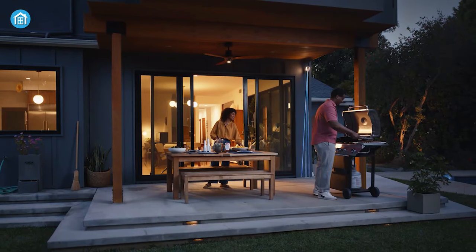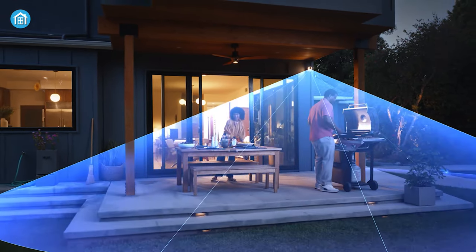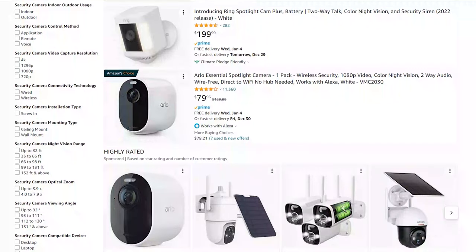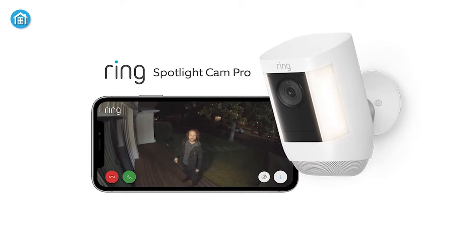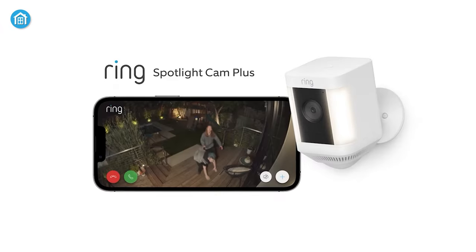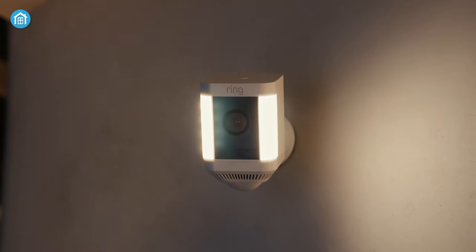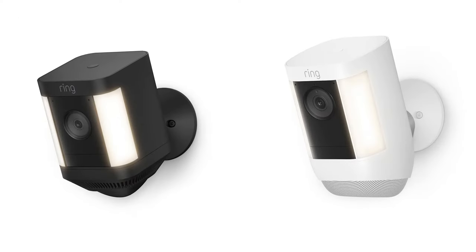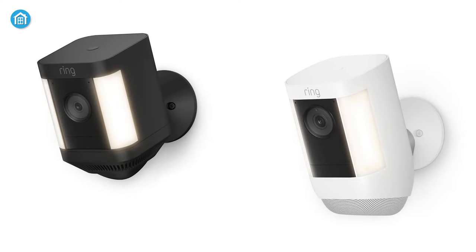Spotlight security cameras are designed to help you keep an eye on your front porch, backyard, or anywhere else you need to monitor. Among numerous options, Ring Spotlight Cam Pro and Plus pack all of the company's advanced features into a more versatile design. Even though both of them have similar features, it might be confusing to choose the right one depending on your needs.